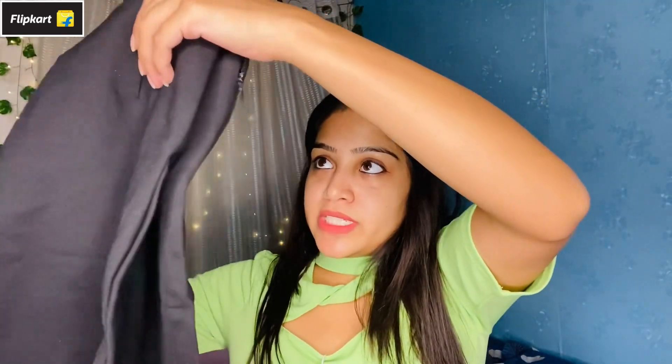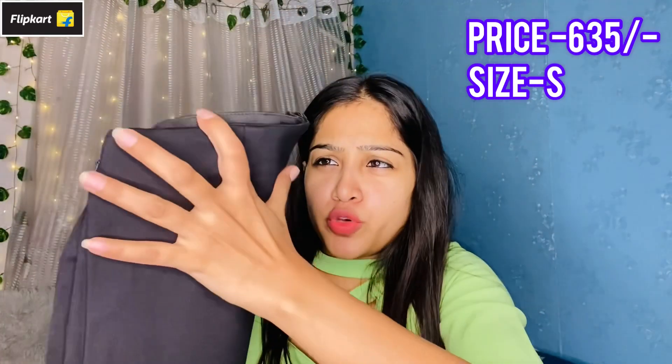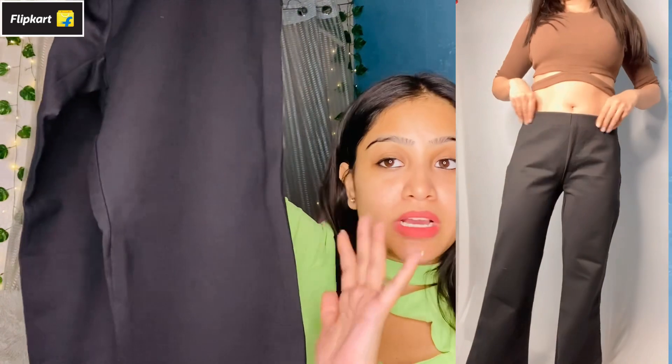Next I have purchased this pant from the brand Tokyo Tokies. I will mention the price and size on the screen. If you want pants for office or college, this is quite good quality and affordable — perfect for office wear and college wear. I will show you the front — the upper portion and the belt area.